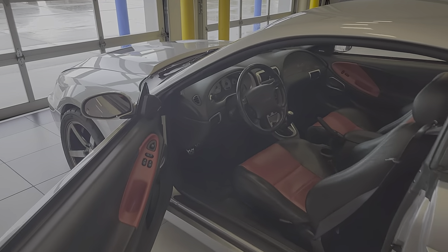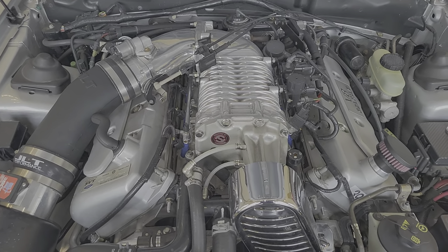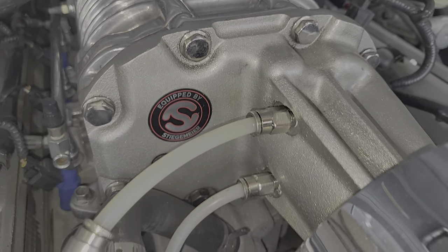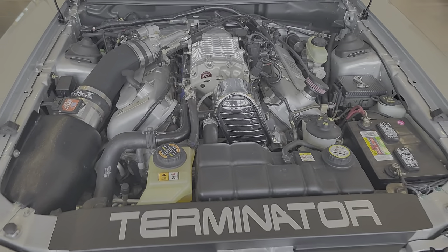Let's take a look under the hood. Here's your Steigmeyer polished supercharger — ported and polished — with the Venom cooling setup on it. JLT intake. We've got the tuner with it.